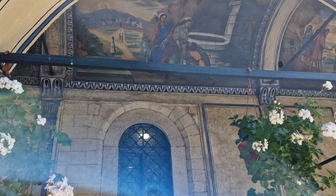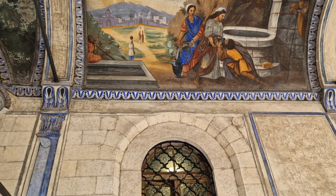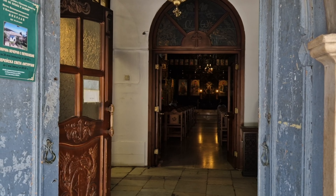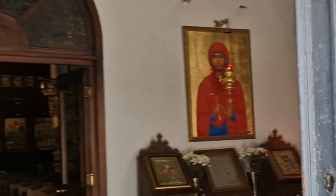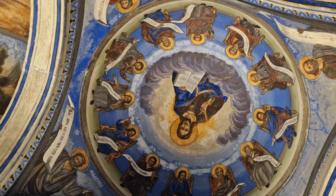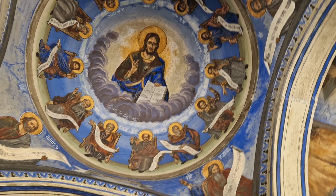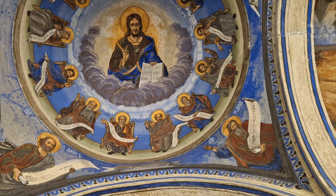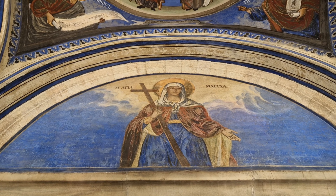Oh wow. Look at the gorgeous paintings - it looks incredible. It looks like Jesus, and if I counted I would probably count 12 apostles, I imagine. The artwork is absolutely gorgeous. And then the Virgin Mary. If you're enjoying our videos don't forget to subscribe to the channel and like the video.